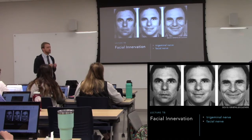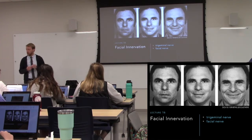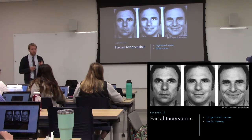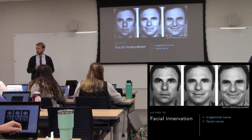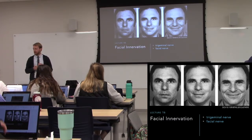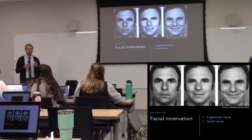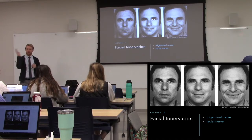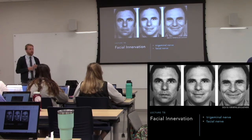There is also a parasympathetic output, and with that you should just think of moisturization — eyes, nose, mouth. There's also a bit of motor function for muscles in the ear to help dampen sounds. We can put tension on the tympanic membrane to prevent it from vibrating quite as much, and we can also dampen the stapedius.